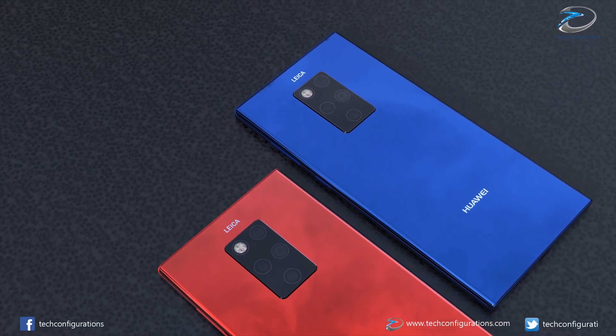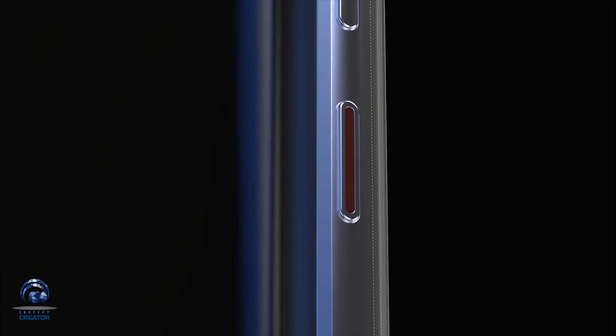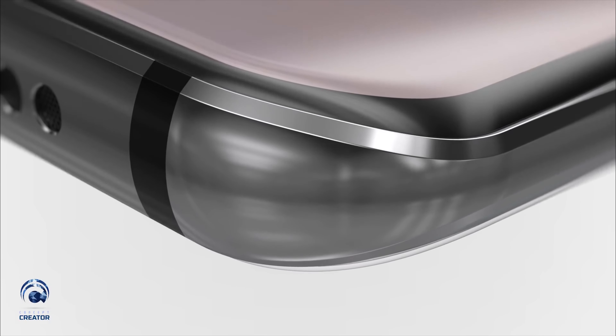It's said to be powered up by a 4200 milliamp hour battery, and it's also going to come with 55W supercharged technology that's already available on the Mate X foldable. As well as this, it's also reportedly going to contain 10W reverse wireless charge technology.